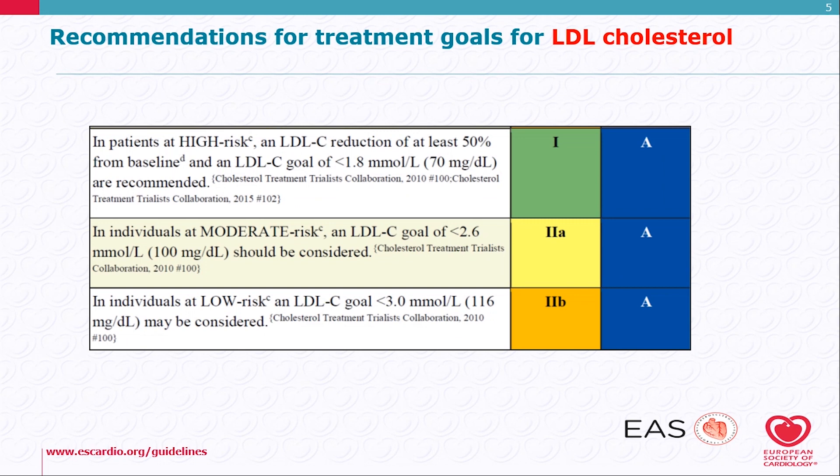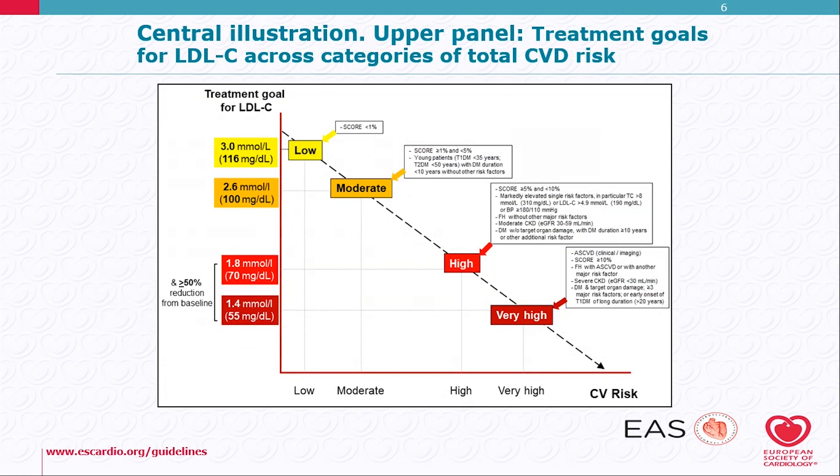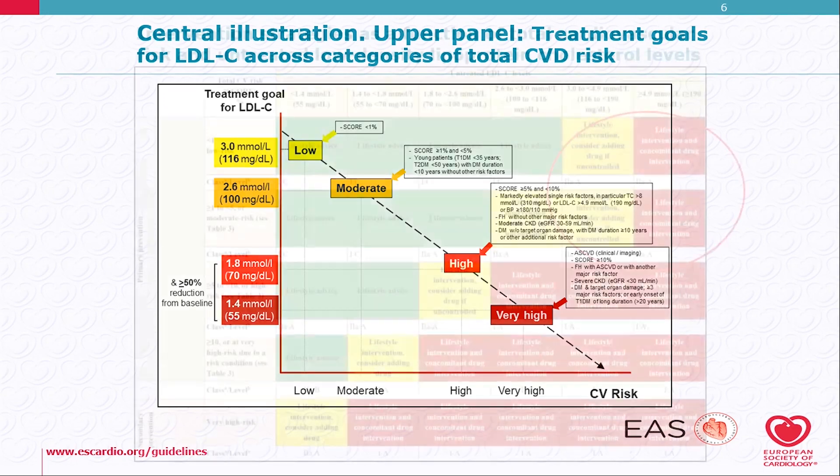For patients with high risk, an LDL reduction of at least 50% from baseline and a goal of less than 1.8 mmol/L or 70 mg/dL is recommended. As the patient's risk goes up, we need to go down to lower LDL cholesterol levels, and you can see the treatment goals for LDL across categories of total cardiovascular risk.